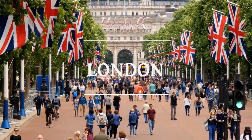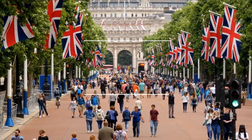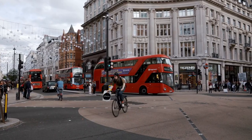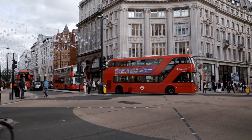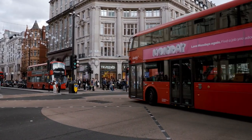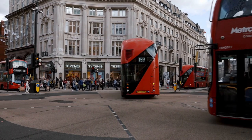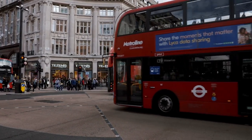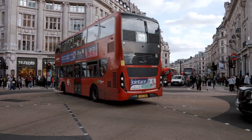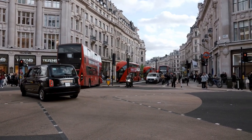We'll start our adventure at the British Museum, home to a world-class collection of art and antiquities. Then we'll head to the Tower of London, where tales of royalty and intrigue await. Buckle up as we make our way to Buckingham Palace, the official residence of the British monarch. Prepare to be awed by the changing of the guard ceremony. Next up, we'll explore the majestic Houses of Parliament and catch a glimpse of the famous Big Ben Clock Tower. The art enthusiasts among us will be thrilled as we visit the National Gallery and admire masterpieces by renowned artists. We can't forget to take a spin on the London Eye, where breathtaking views of the city await.